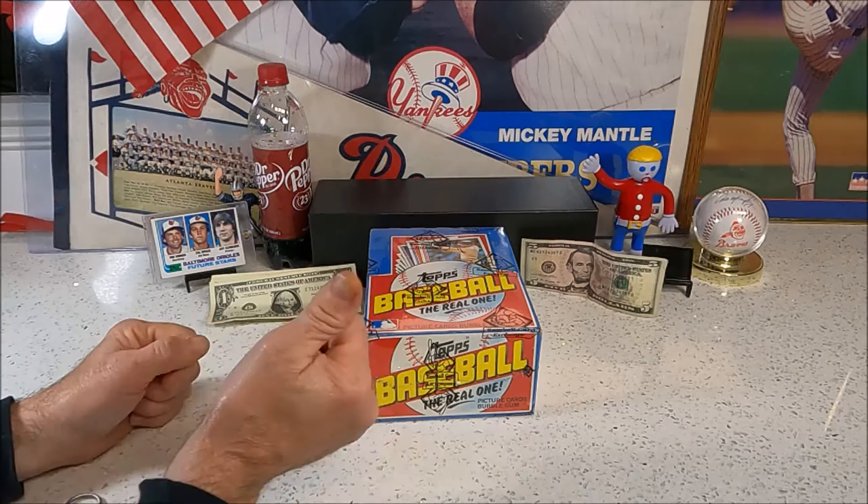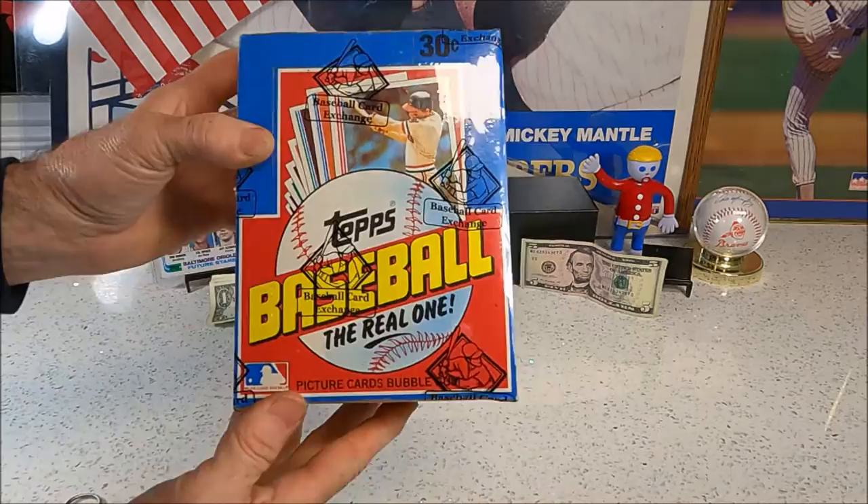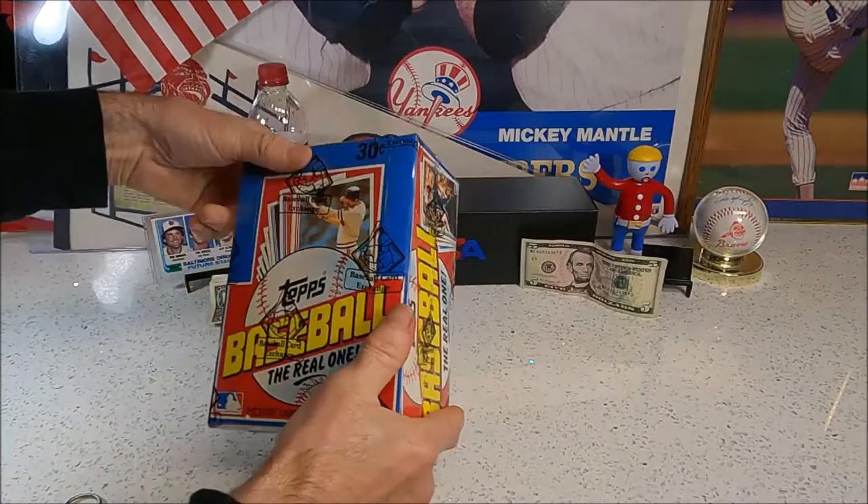Welcome back to another CLG Card Breaks video with Snake and Rusty Nuts. Hey everybody. Today we got a fresh box - certified 1982 Topps. We continue the search.